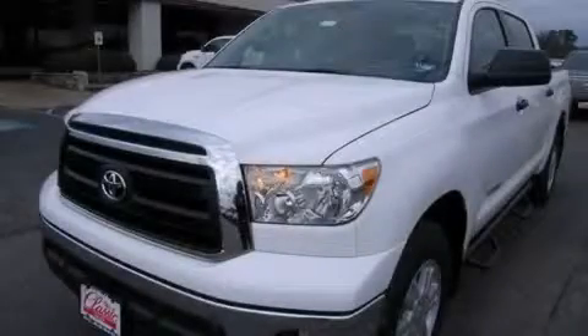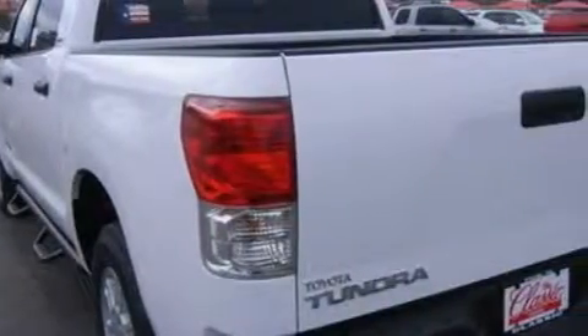Another fine vehicle offered by Classic Toyota. This is a brand new 2010 Toyota Tundra. Whether hauling, commuting, or towing, this truck is the right one for you.